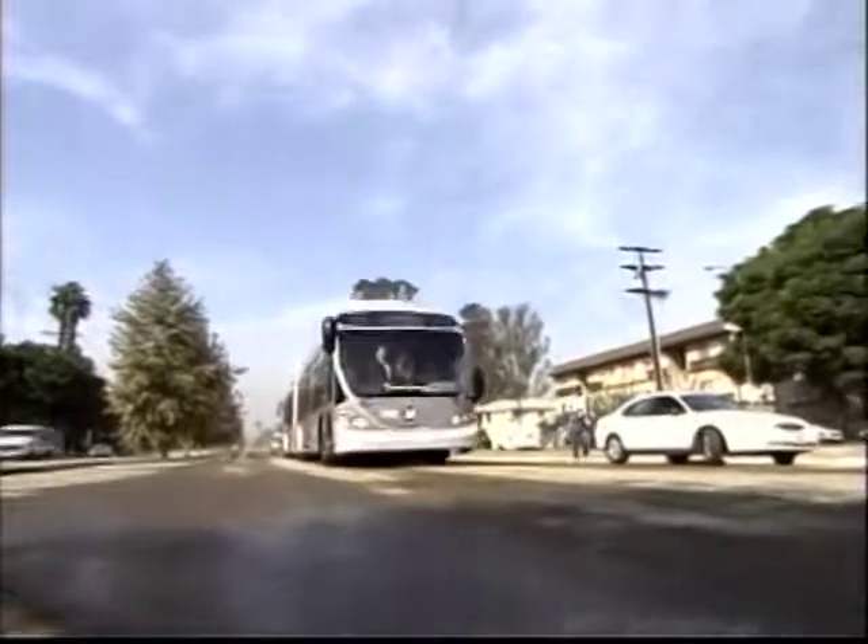Soon there will be more than 200 of these beautiful buses whisking you around L.A. It's just another part of Metro's continued effort to improve customer service.